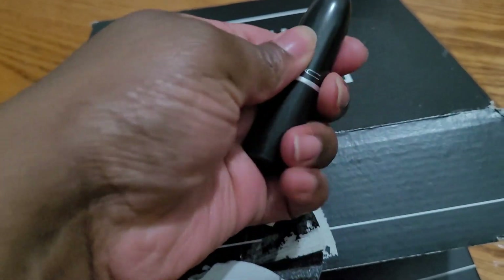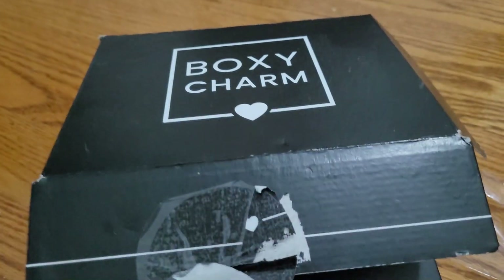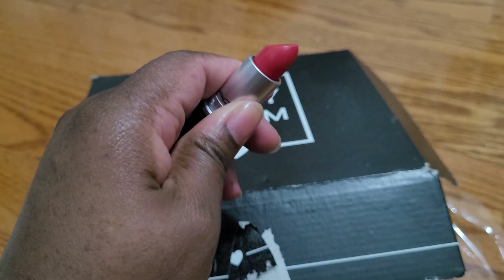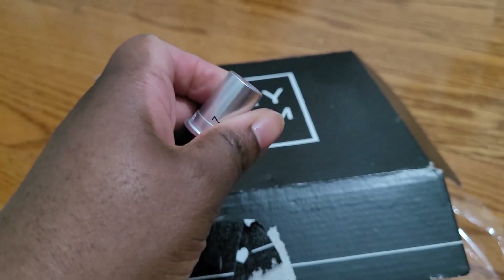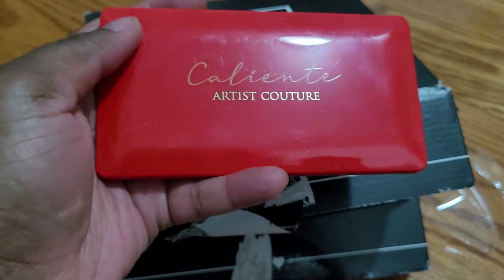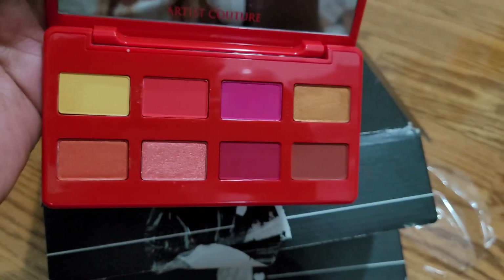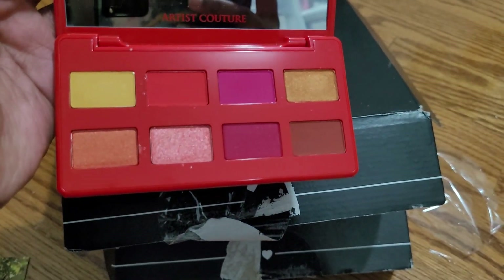Then I got this MAC Creme Machine Lipstick. I'm trying to do everything with one hand — bear with me. This is what it looks like. I also got this Caliente Artist Couture palette — and this is what it looks like. I'm recording on my phone, so that's that.